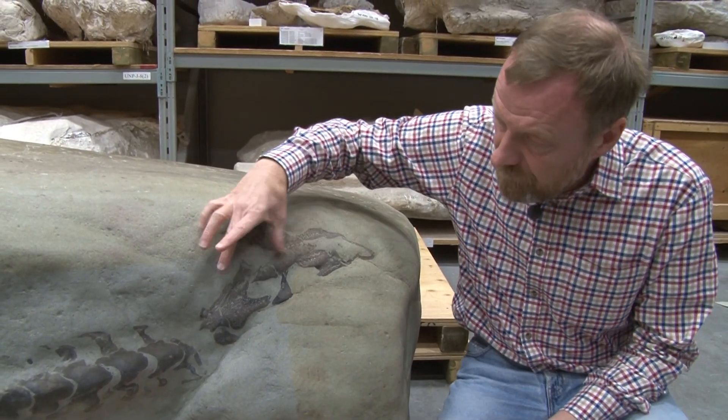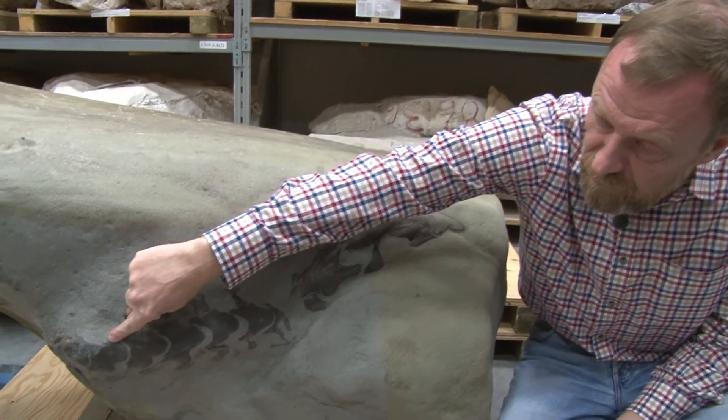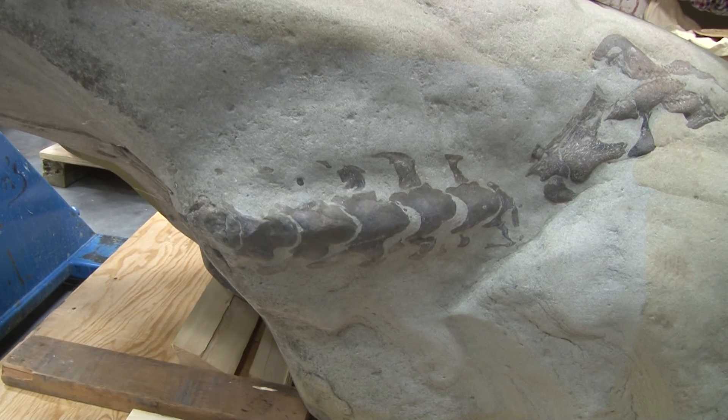Moving back a bit, we're getting back to the rear end of the lower jaw and then coming into the neck vertebrae. There's a nice articulated sequence going all the way back.